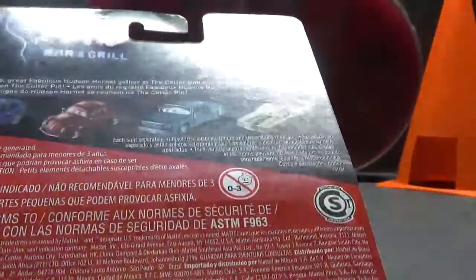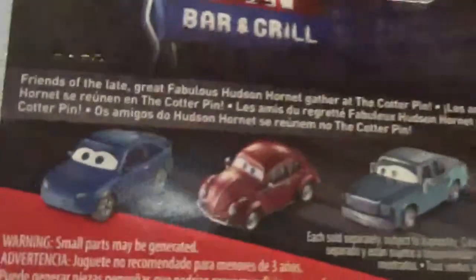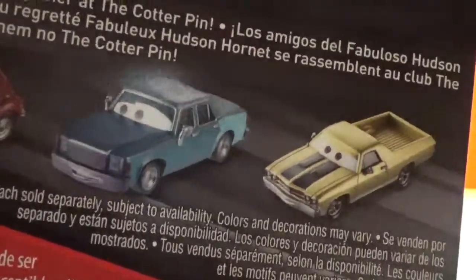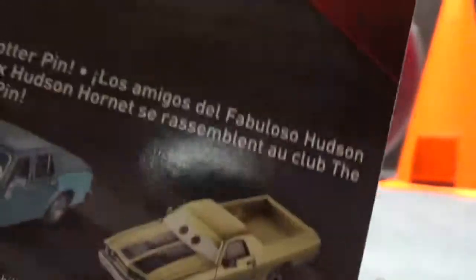On the back, we can see the nice sign for the Cotter Pin Bar and Grill: 'Friends of the late, great, fabulous Hudson Hornet gather around at the Cotter Pin.' I'm assuming that is referring more so to Smokey and River Scott, or Louise Braunström and Nash — because I doubt somebody like Bill actually knew the fabulous Hudson Hornet. On the back you can also see other cards such as Jenny Toland, Zanadu Bumpers, I think that's Vanden Kerr, and I can't remember this guy's name — which is so unfortunate because I know who he is: he's the first ever El Camino. He was released alongside Todd Crash.